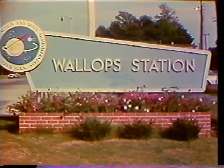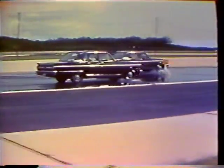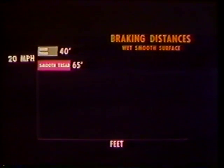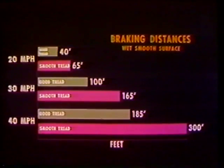The National Aeronautics and Space Administration and the Bureau of Public Roads of the Department of Commerce conducted demonstrations to show what happens to vehicle braking and steering when the pavement is wet. Tires ranging from smooth to good deep treads were used, on a test surface with water depth averaging less than one-tenth of an inch. Cars with good deep treads stopped in shorter distances: at 20 mph — good tires 40 feet, smooth tires 65 feet; at 30 mph — good tires 100 feet, smooth tires 165 feet; at 40 mph — good tires 185 feet, smooth tires 300 feet.